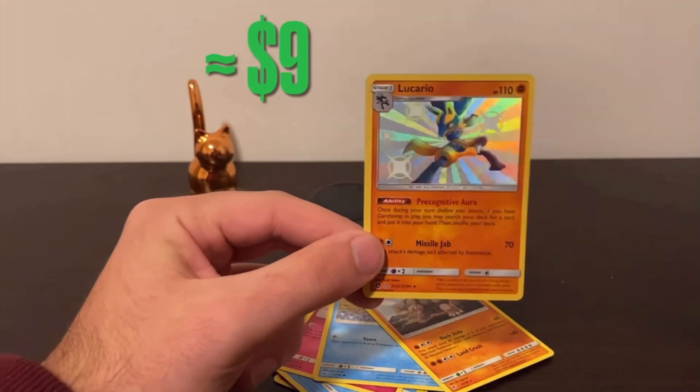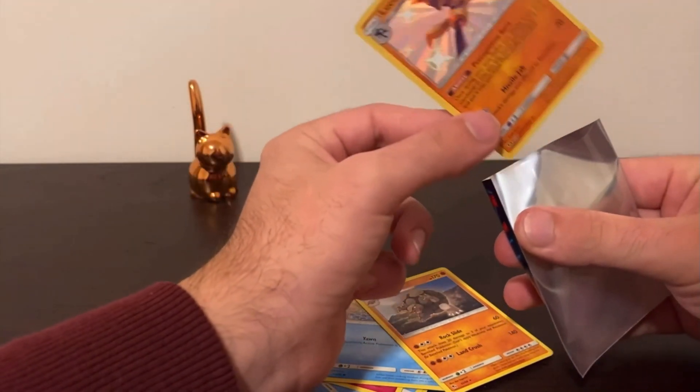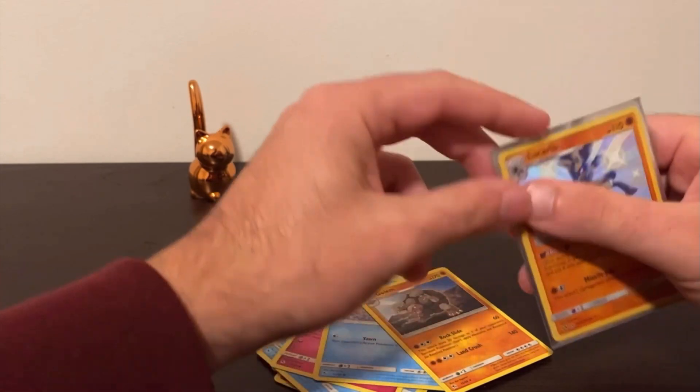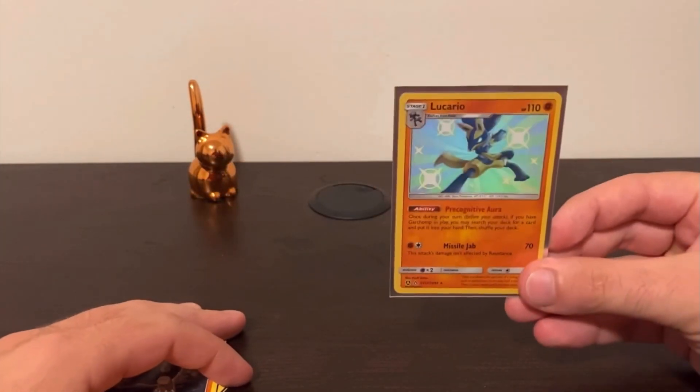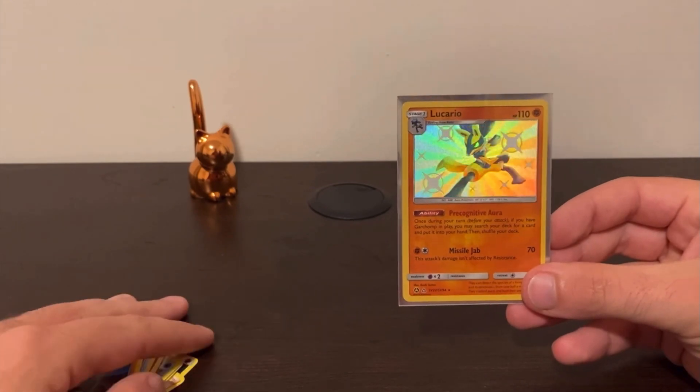I'm actually really not sure on the prices on these cards, as this is my first time opening it. I didn't look too much into it, except for the shiny Charizard.